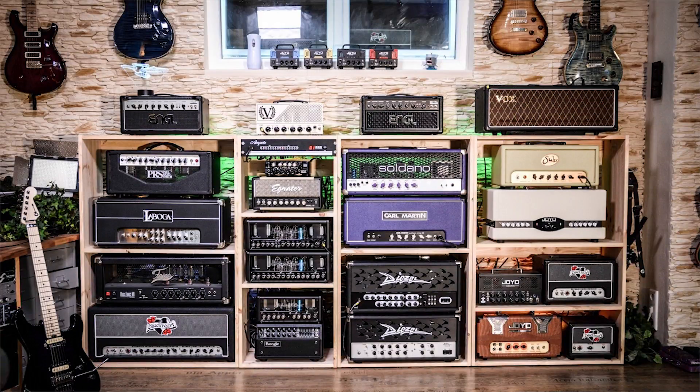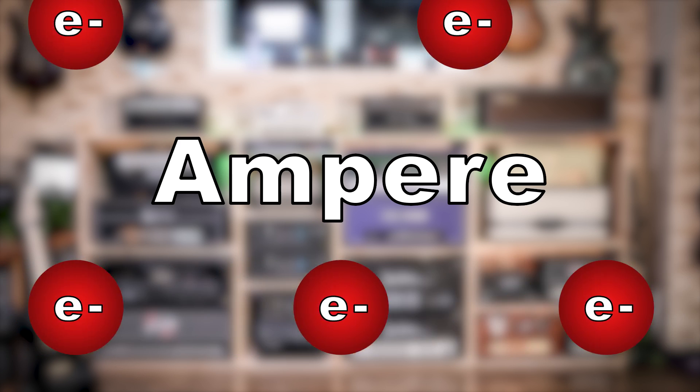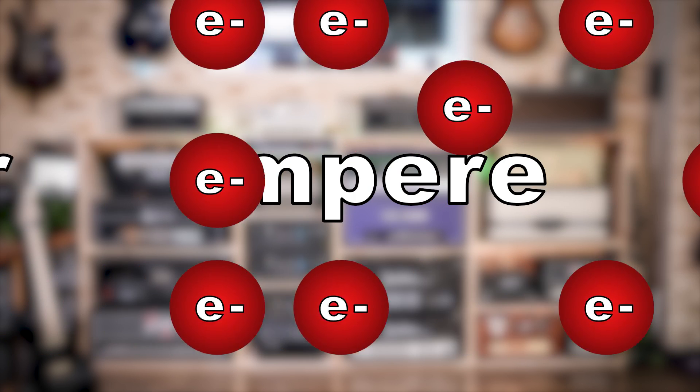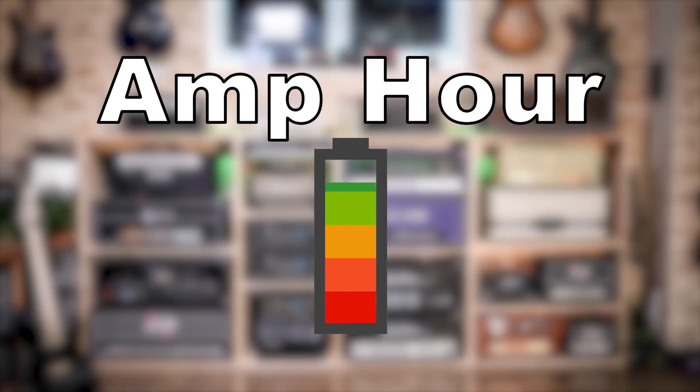To understand amp hours, let's first learn a little bit about amps. Amp, or Ampere, is a measurement of how many electrons are flowing past a given point in one second. Amp hours is the unit of electric charge measured over a period of time, or in simpler terms, the potential charge capacity.